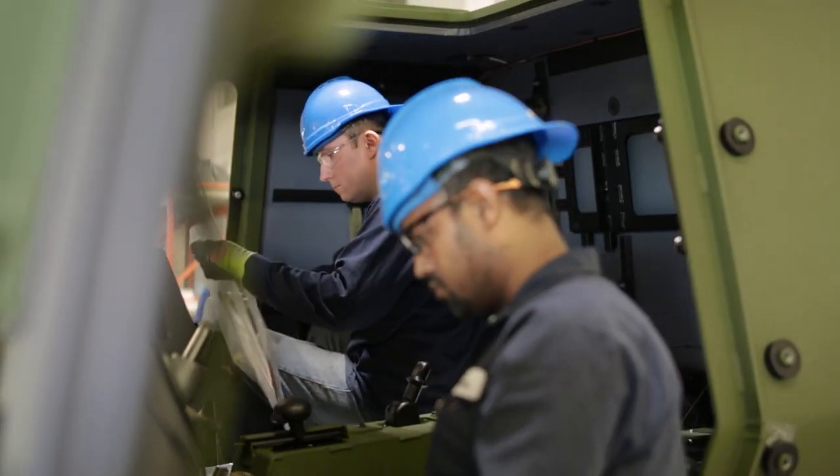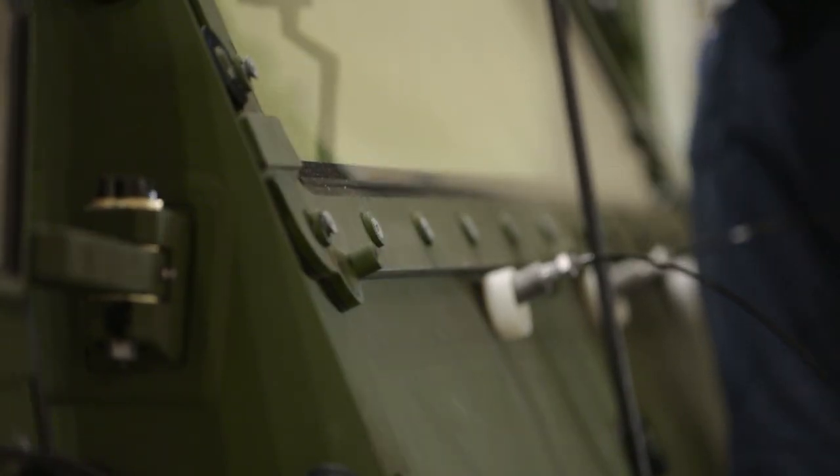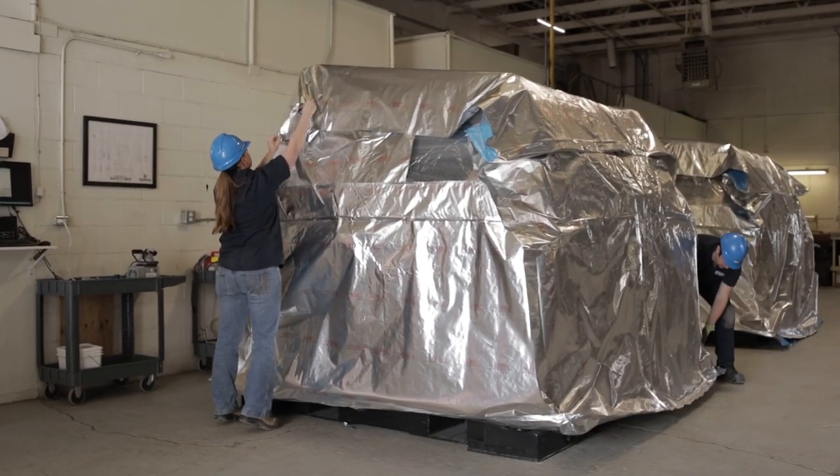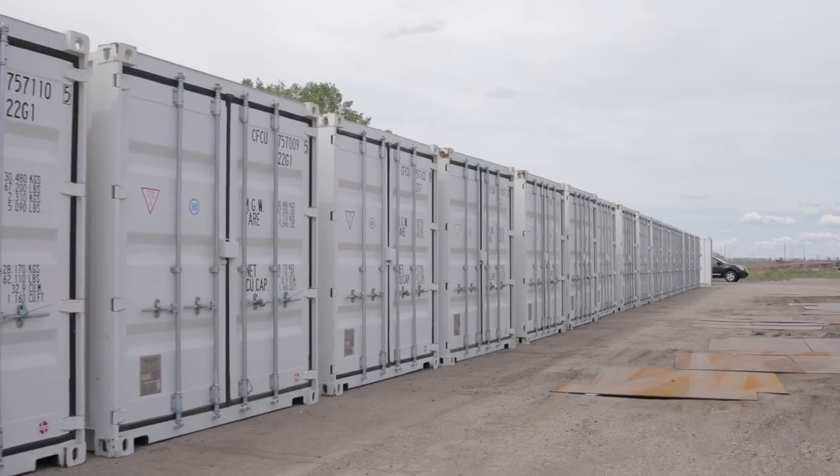We just finished building 162 armored cabs. We completed the project as expected and on time, and now it's allowing us to play in bigger markets and take on larger contracts. We have more experience.